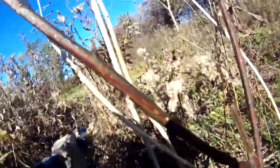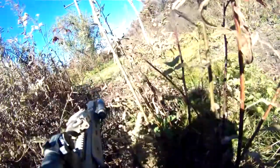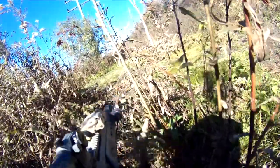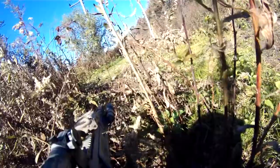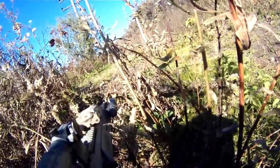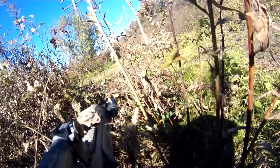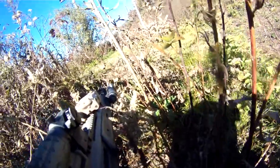I continue to make my way through the brush here. There's a bit of an opening in front of me so I want to be very careful — there could be someone out to my left, and there's a good chance there could also be threats right on the other side of that clearing. You can hear my friend Derek behind me laying down some cover fire. He can't really see anybody, but just throwing fire there to keep their heads down and put some pressure on them.